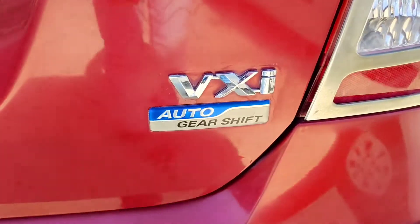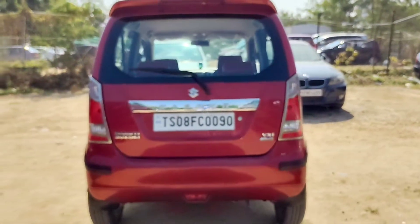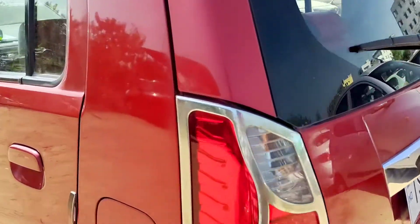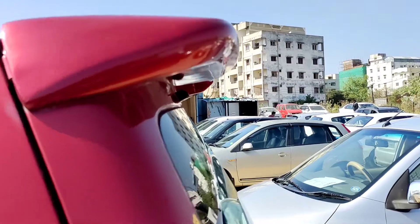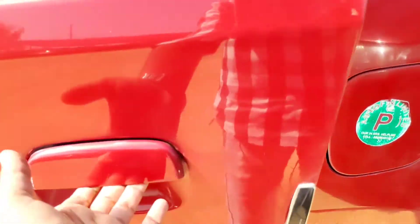There is no keyless entry — it's a board key. This is the VXi model, auto gate shift, so it's an automatic vehicle. With automatic vehicles, you may face some problems like pickup and mileage. These are the aftermarket chrome treatment on the tail lights. The spoiler is also aftermarket — very nice — with two lights on it. Here you can see the cool door-opening system.